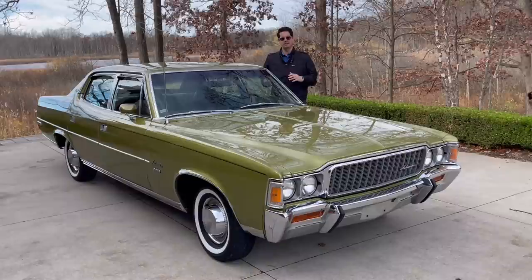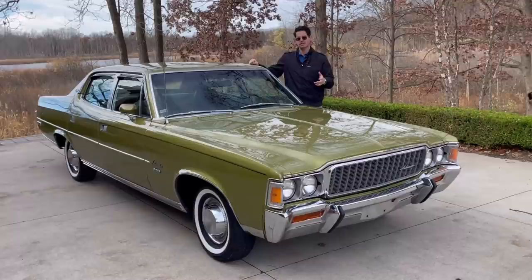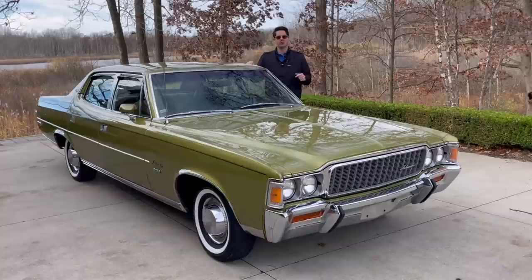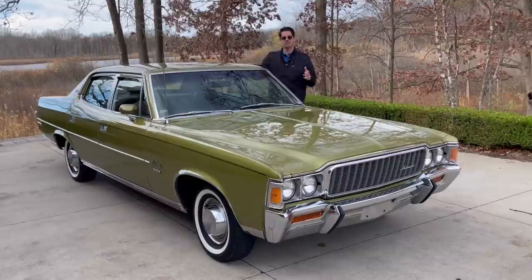It has the 360 4-barrel under the hood. The 304 was standard, the 360 2-barrel was optional, then the 360 4-barrel, and then the 401. I would love if it had the 401, but I've never even seen one for sale with a 401 in maybe the last 20 years. You can't go down to your local AMC dealer and order these anymore, so I thought this was a perfect one I couldn't pass up.